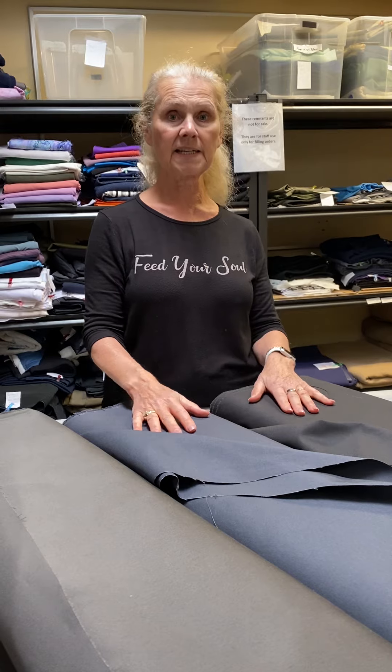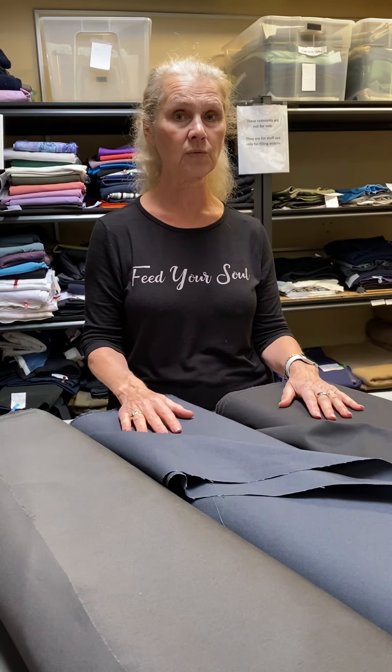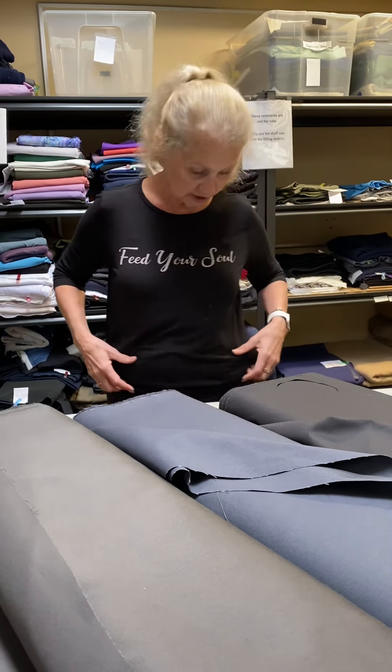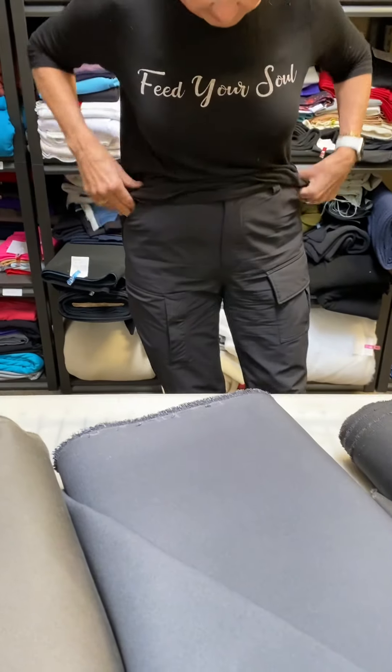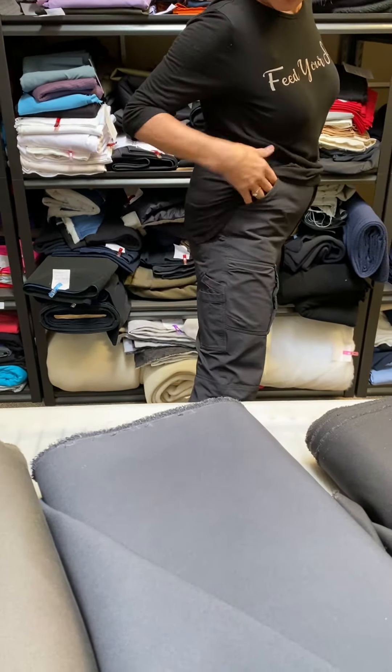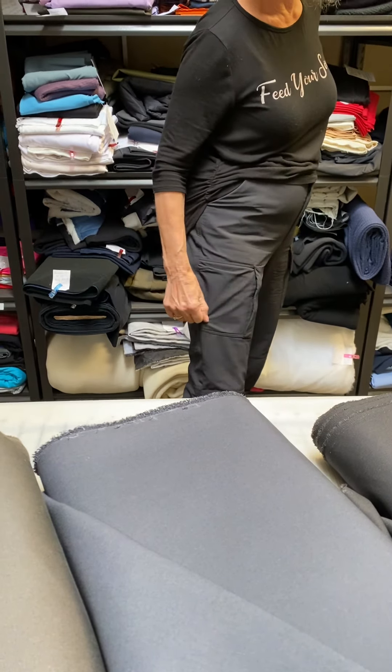The other pattern we really like is by Thread Theory — it's called the Jutland, and it's a bit of a cargo pant, really good work pant. The one I actually have on today is by Waffle — this is a women's work pant. I happen to have it in stretch woven just because I love that extra ease, but you could easily make this women's work pant in one of these fabrics as well.